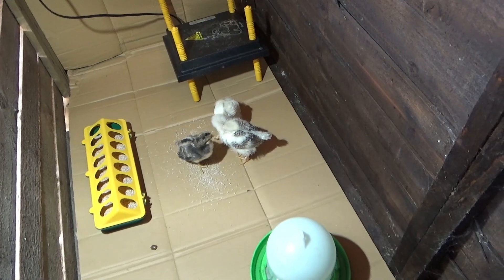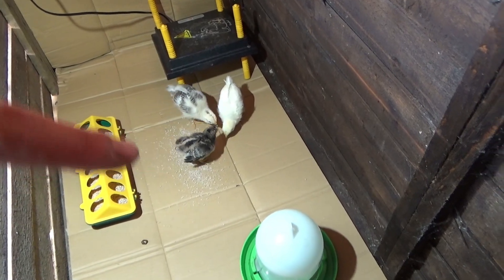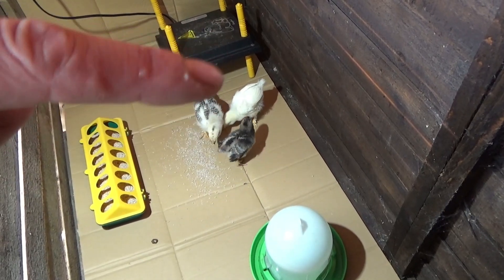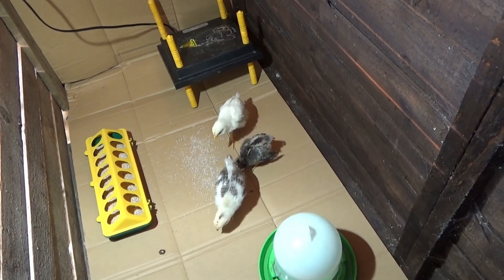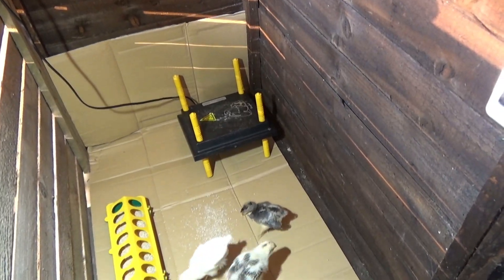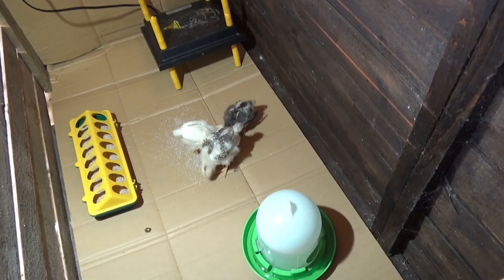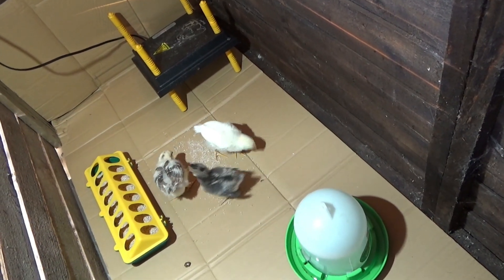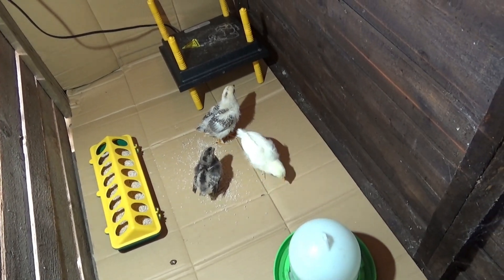They've settled in together really well. There was a bit of confusion yesterday because poor little Freckle had never seen a chicken before in her life, and these two actually seemed slightly nervous of Freckle — she wasn't nervous of them, just confused. But they've had a night together in the little tank, they're all acquainted now. The two older girls are teaching Freckle how to be a chicken rather than a person. She was getting a bit too into Coronation Street and getting quite upset when people left the room.